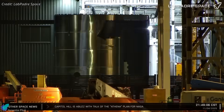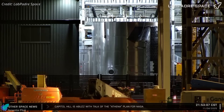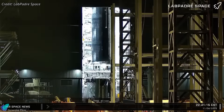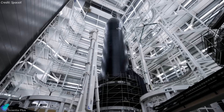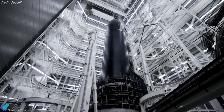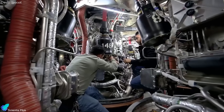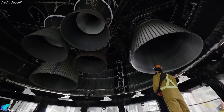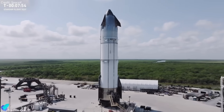The first Block 3 Starship, Ship 39, is coming together quickly inside Megabay 2. Its liquid oxygen tank has been mated with the stacked upper sections this past week, and once the downcomer, aft dome, and flaps are installed, the primary structure of the ship will be complete. Teams will then begin internal outfitting, routing hydraulic, pneumatic, electrical, and avionic systems ahead of cryogenic proof testing.